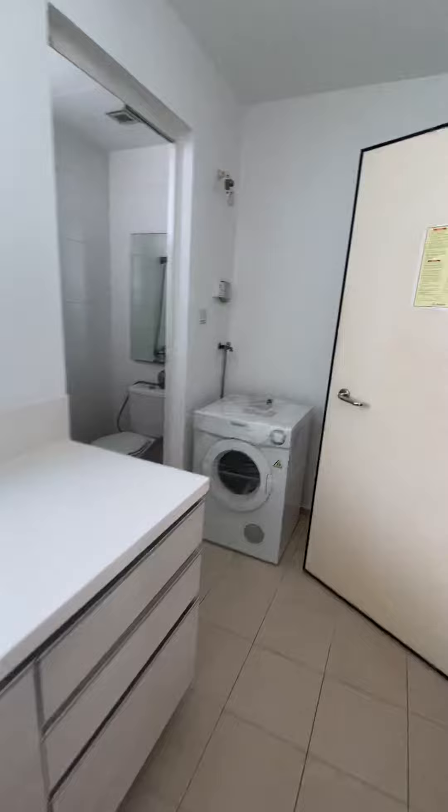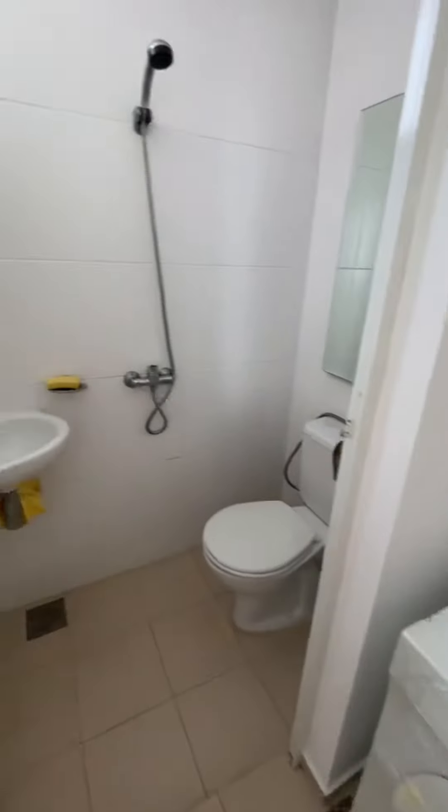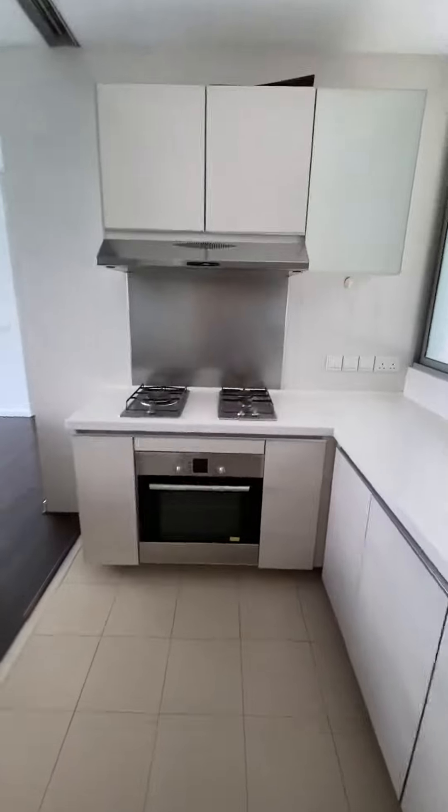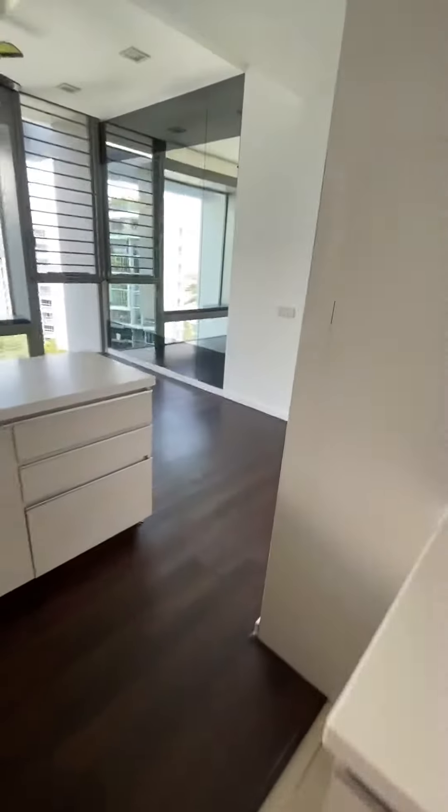There's a yard for you to put a washing machine and dryer, and there's an area for the maid to shower. There's a maid's room as well, with storage space and a fridge in place.